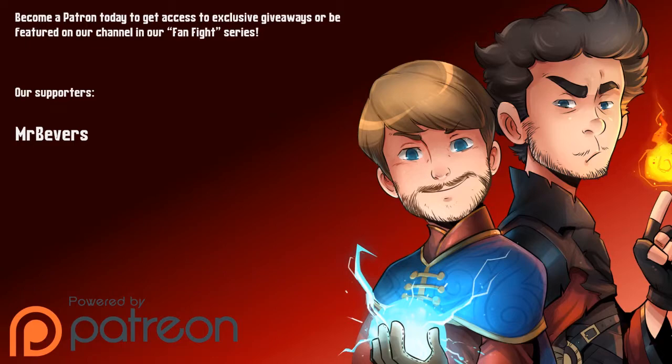Special thanks to our Patreon supporters who power our channel. Check out our Patreon for monthly giveaways, exclusive content, and even a starring role in our fanfight series. Link in the description below.